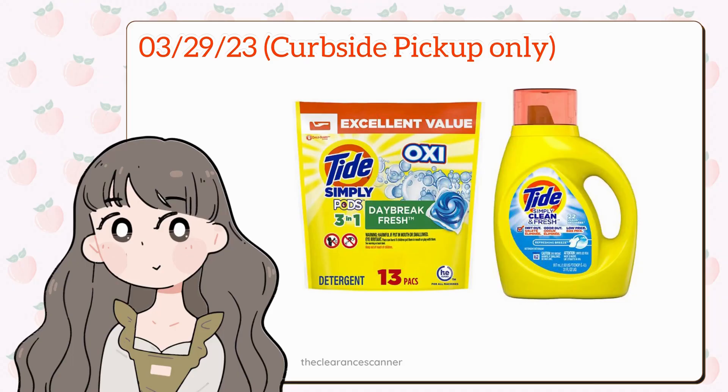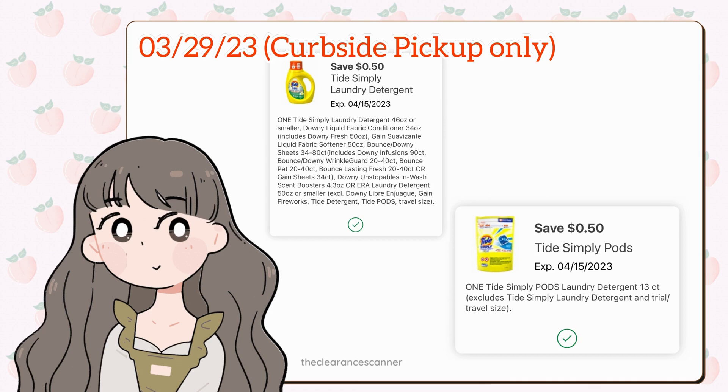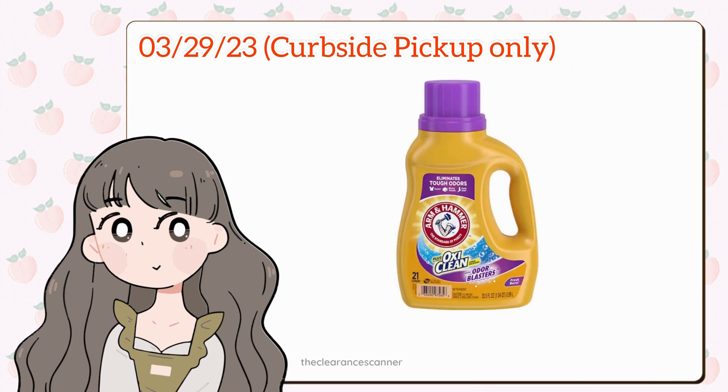This deal is only for curbside pickup. Add to cart 12 Tide or Downy for $4.99, it's gonna be $27. Clip the two $0.50 Tide digital coupons. Then use the promo code FLASH25 that will take away $6.48, making it just $19.52 or $1.62 each.